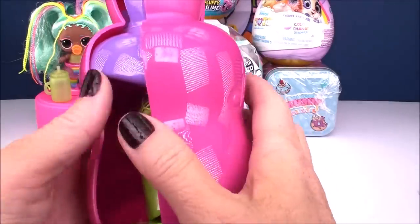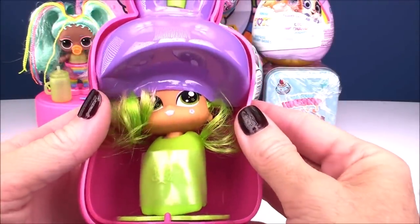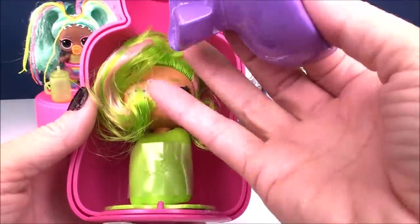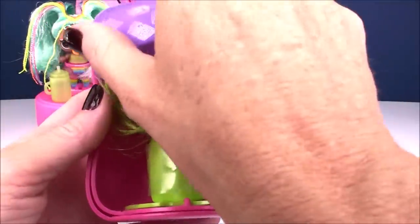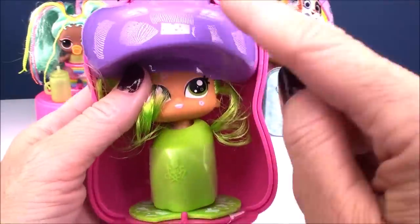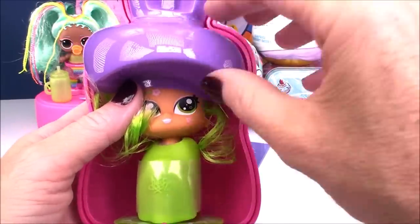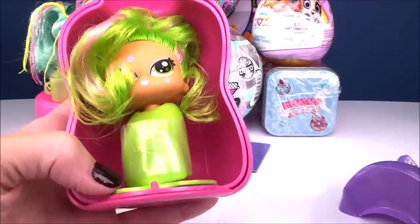Let's give it a spin! Whoa — did you see that? You know what this reminds me of? Going to the hair salon — this looks like one of those super cool hair dryers that you sit under that dries your hair. Look at the amount of green on this doll! She's super cute, and this hair is really, really soft. She's got beautiful green eyes and little flowers on her face.